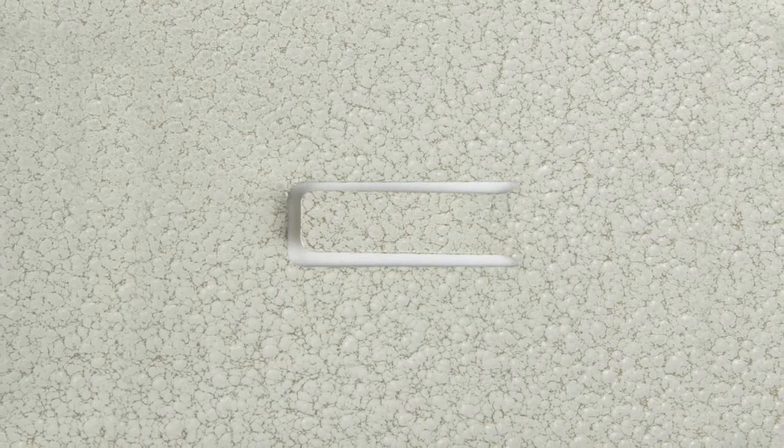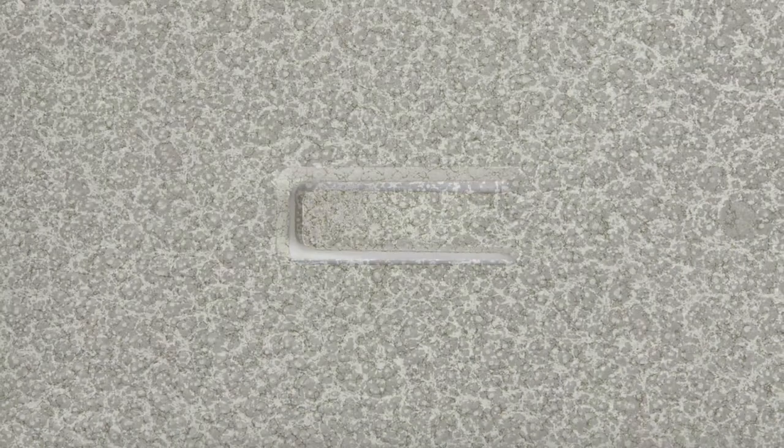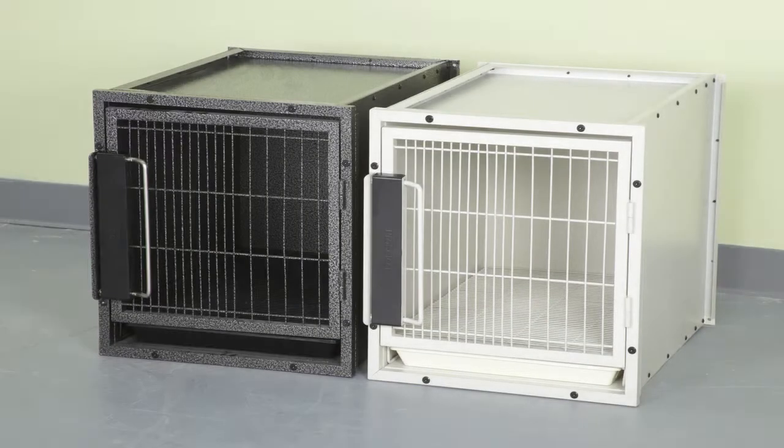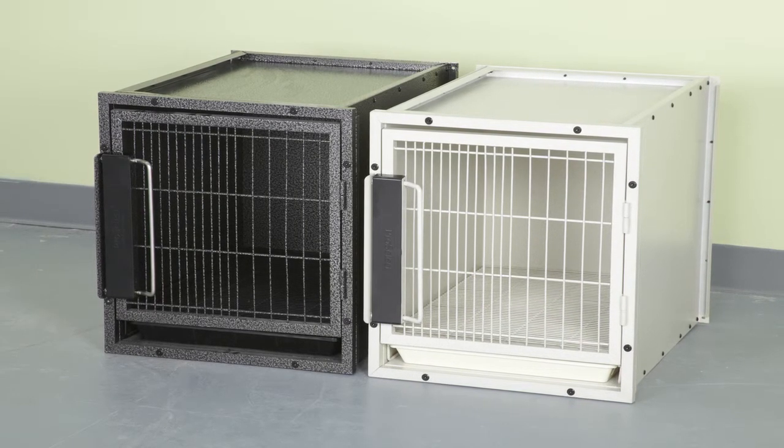Graphite and sandstone cages are made of solid, zinc-plated 20-gauge steel with a powder-coated, hammer-toned finish. Compared to others on the market, these cages are the very best buy for your dollar.